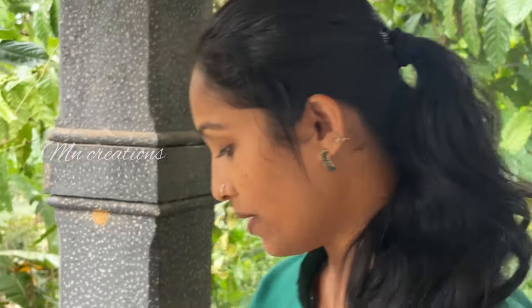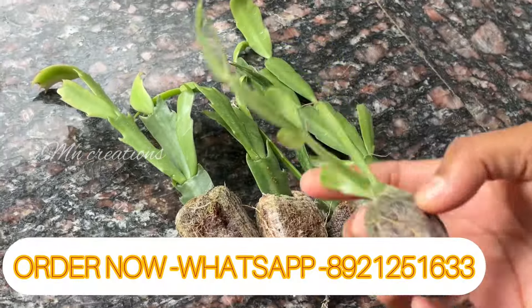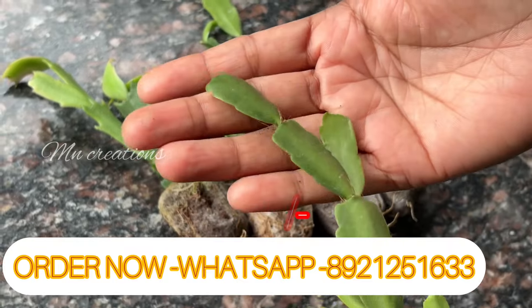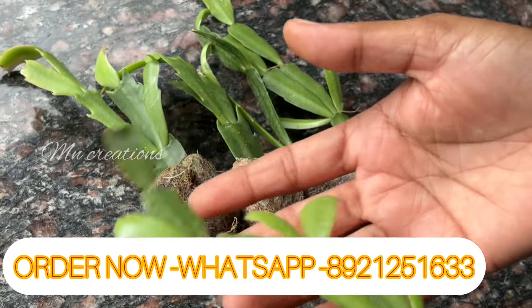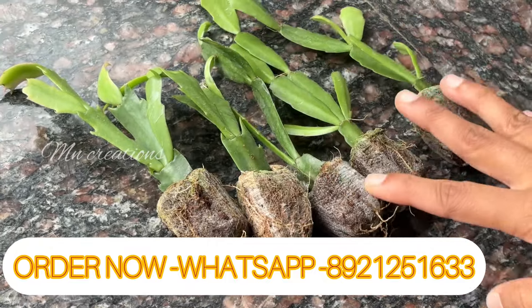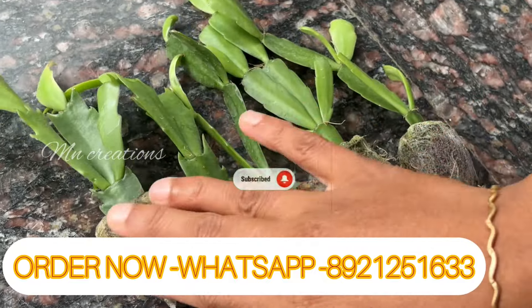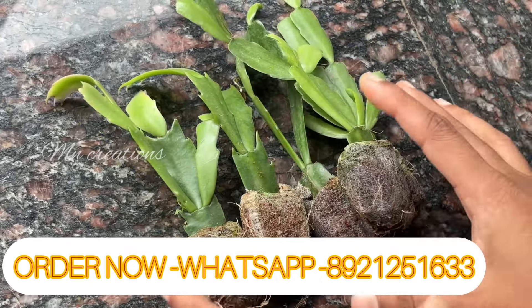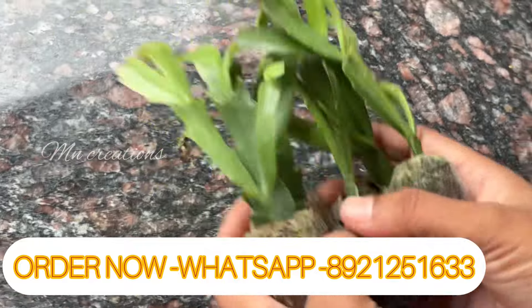It is a small combo for 100 rupees. It is a hanging plant — a very small hanging plant. This small combo is called Christmas Cactus. It is a very beautiful cactus, a flowering hanging plant. It is a very small combo for 100 rupees.